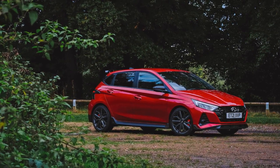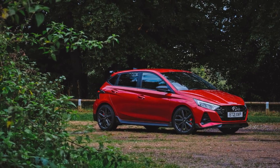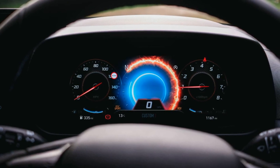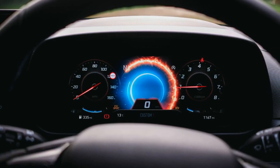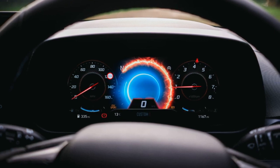The 201bhp 4-cylinder turbo engine's performance and sound quality are commended. The i20N comes well equipped with features like sports seats, digital dials, a reversing camera, and 18-inch alloys.